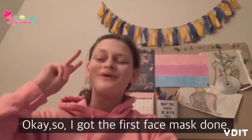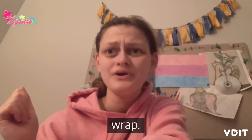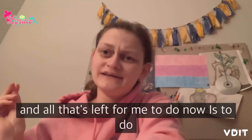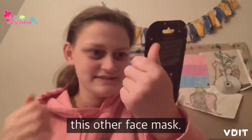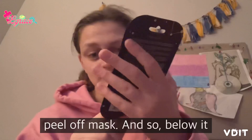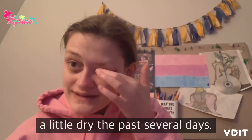I got the first face mask done — it was the honey mask. I also got both presents wrapped that I needed to wrap, and refilled the medication organizer. All that's left is this other face mask — it's a cosmic holographic peel-off mask, and below it says 'hydrating amethyst.'